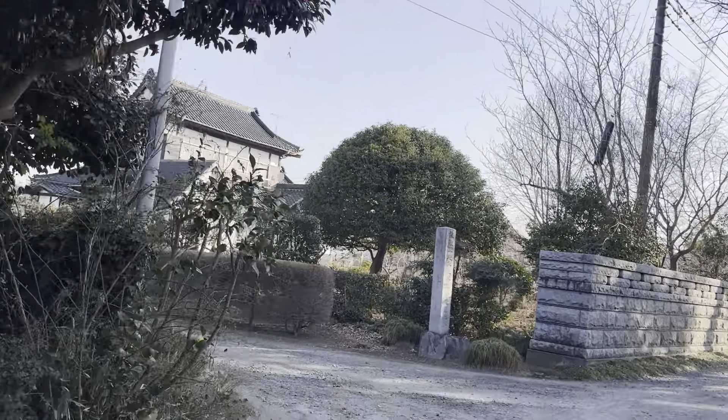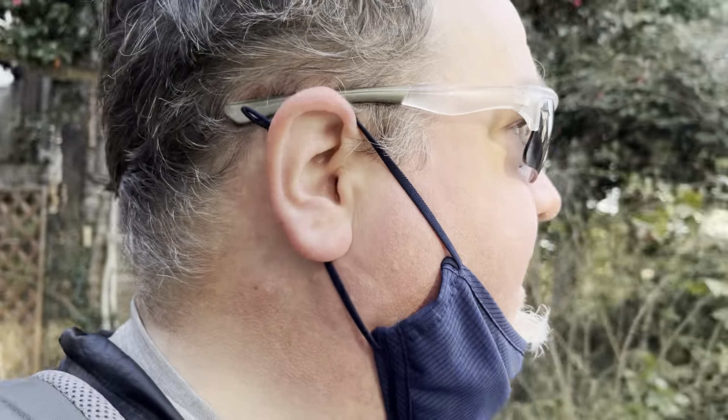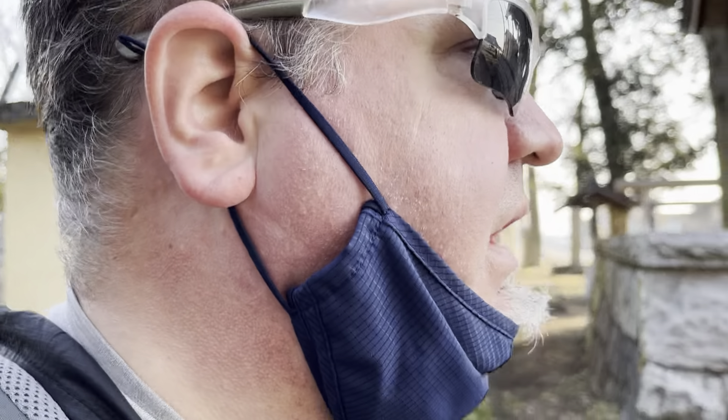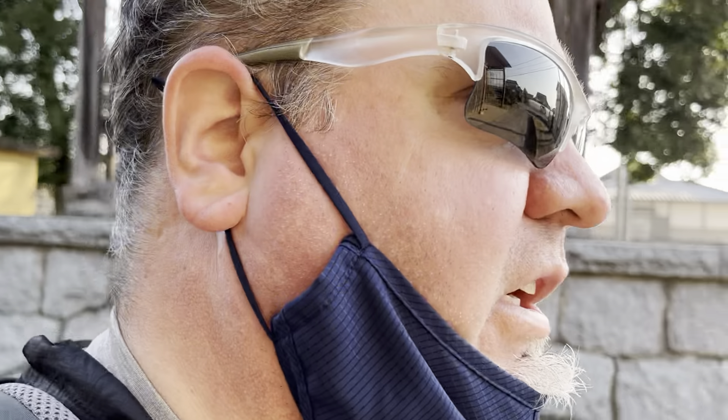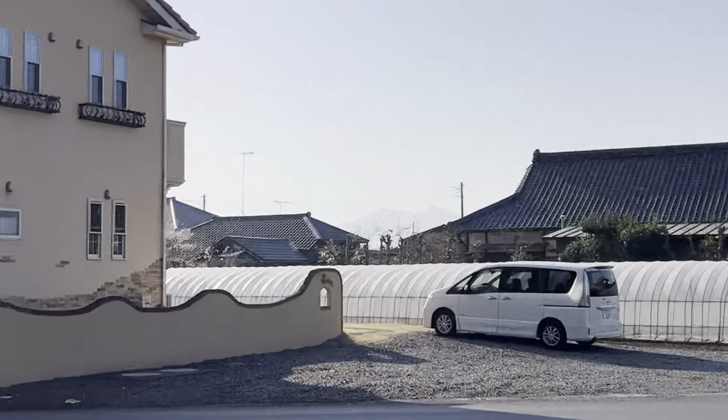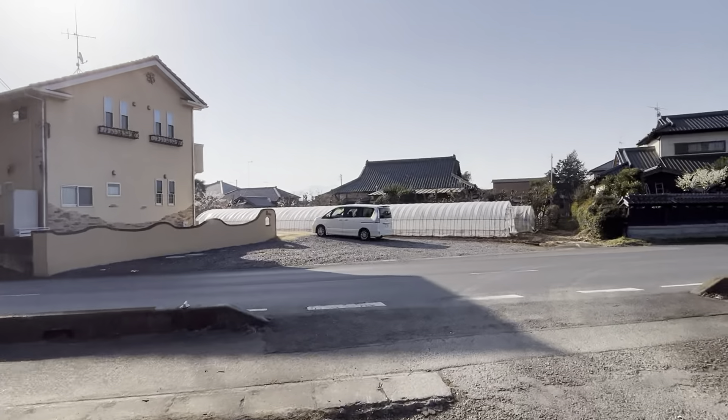It's private property here probably, so I don't want to venture around it too much. Something to mark on the map and do a bit of research about it and see what the full story is. Anyway, there's Tsukubatan. And that's it for now — catch you later.